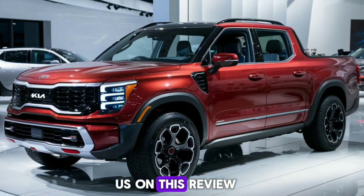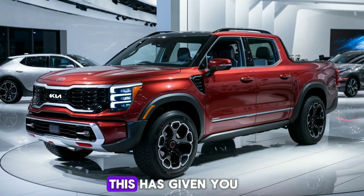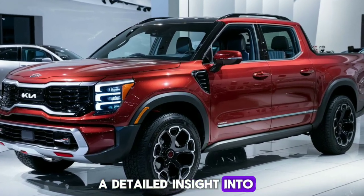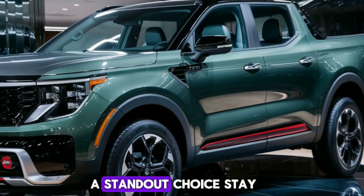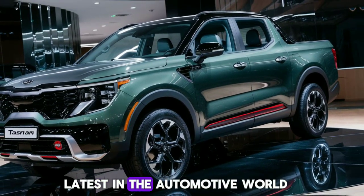Thank you for joining us on this review of the 2025 Kia Tasman. We hope this has given you a detailed insight into what makes this vehicle a standout choice. Stay tuned for more reviews and updates on the latest in the automotive world.